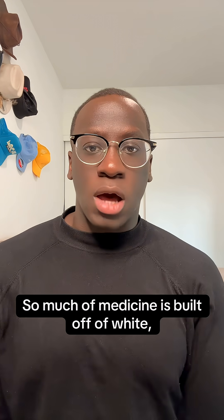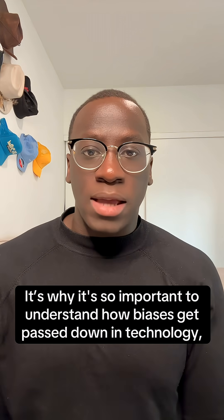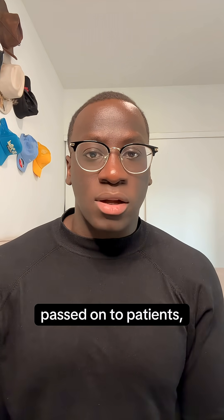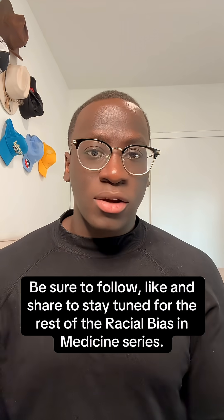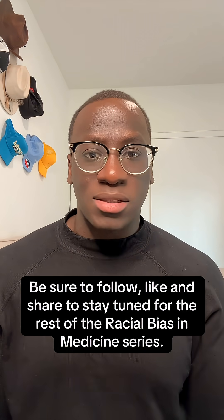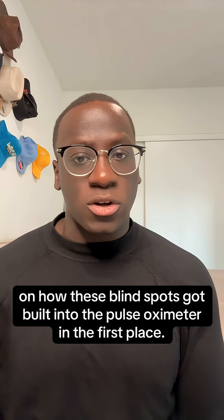Though much of medicine is built off of white, able-bodied male perspectives, it's why it's so important to understand how biases get passed down in technology, passed on to patients, and then influence patient care. Be sure to follow, like, and share to stay tuned for the rest of the racial bias in medicine series. Next, I'll be doing a part two on how these blind spots got built into the pulse oximeter in the first place.